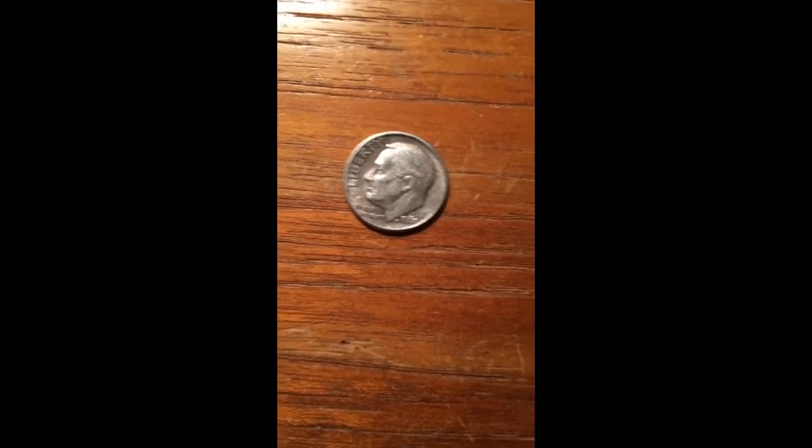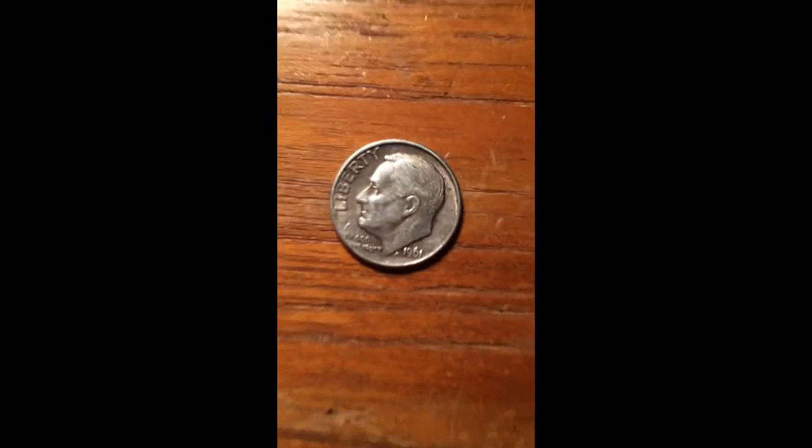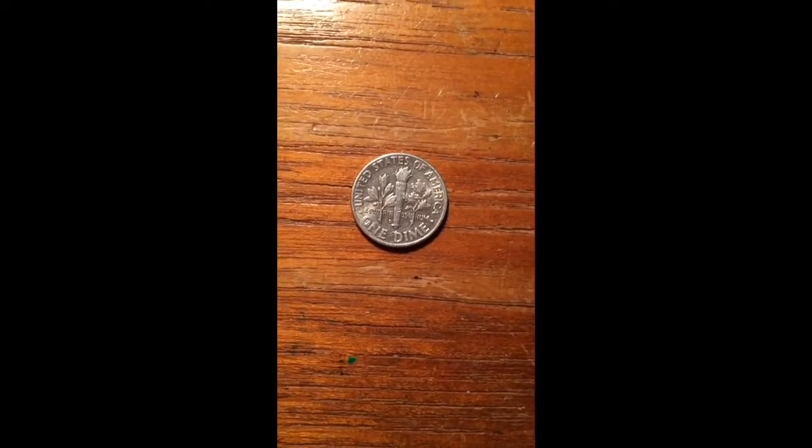I looked at it later and I saw the edge — I was like, oh geez, that's silver! Then I looked at the date. Here it is — a '61 D. So it's a 1961-D, and I got a silver dime for absolutely free. The best kind of silver is the free kind.